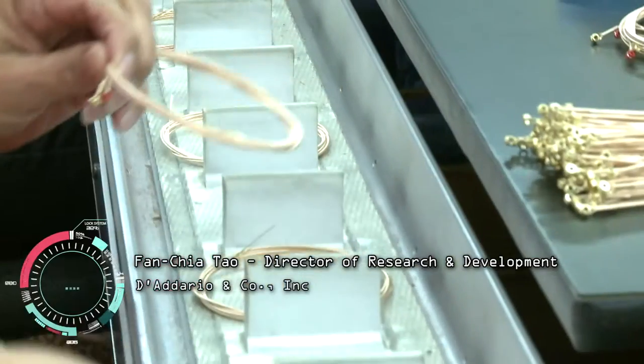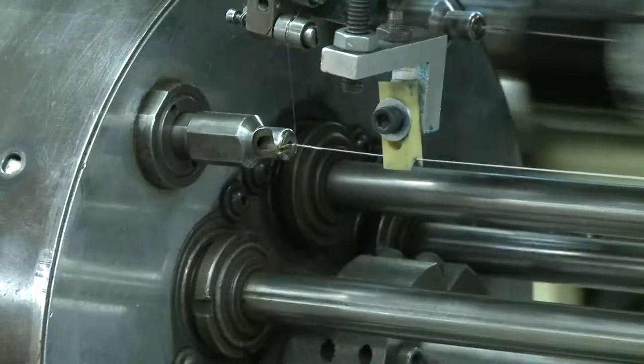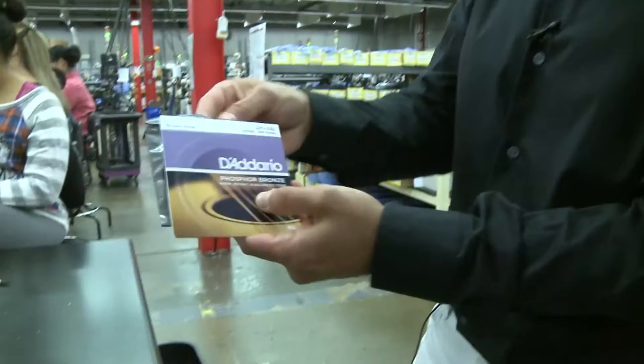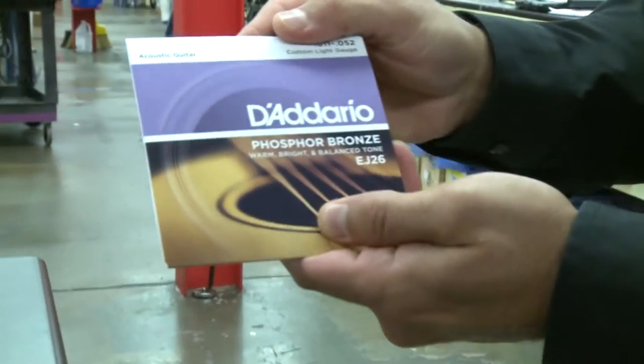That gut was the preferred material until nylon became the replacement for most gut strings — they were more reliable. Today, we use a lot more different varieties of metals: nickel, stainless steel, tungsten — which is a very dense material — titanium, and all sorts of different alloys, as well as some of the latest state-of-the-art synthetic materials.